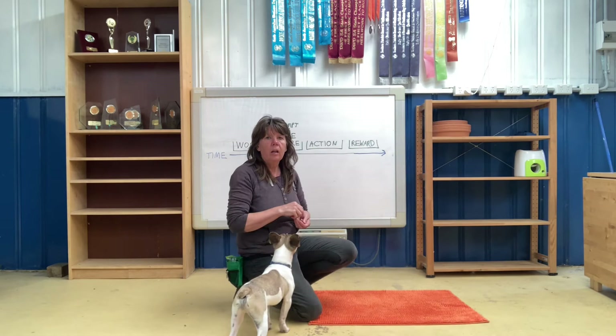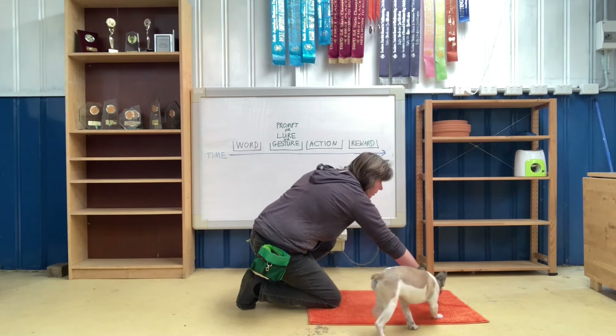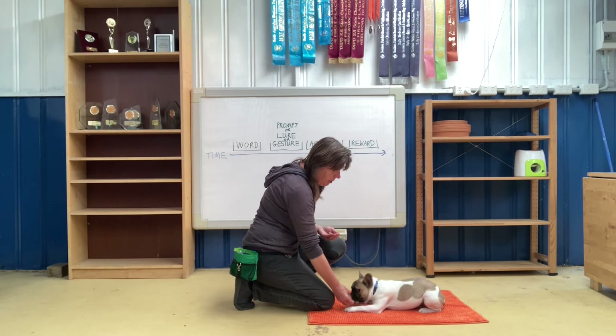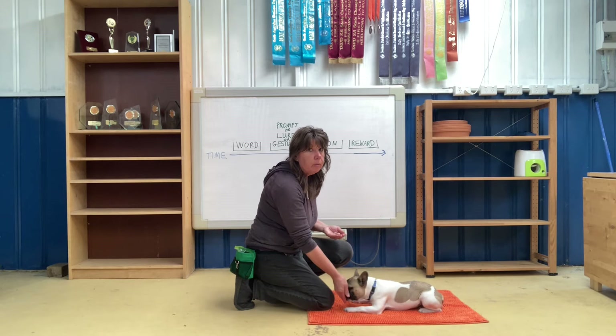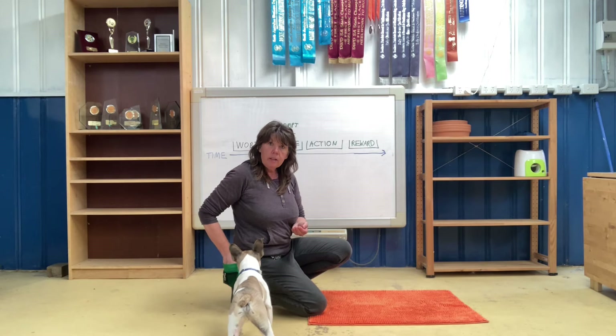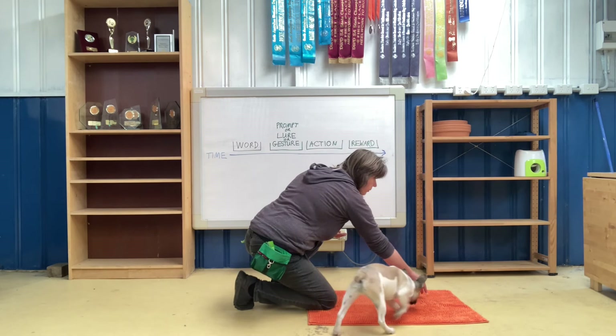Okay, so we'll do the same thing but now with the down. First step is to make sure that we can actually get the dog to lie down, and we've already been practicing this. With Lenny I'm just luring him down from the sit — just going to give him a little reminder, make sure he knows what he's supposed to be doing. If we can't get the dog to do the behaviour there's no point adding a word to it, because they don't know what the word means and the word's just going to become irrelevant. So we make sure we can get the dog to do it first. Now I know that he's able to follow the food lure, so now I can start to add the word just before I do my food lure or my gesture.